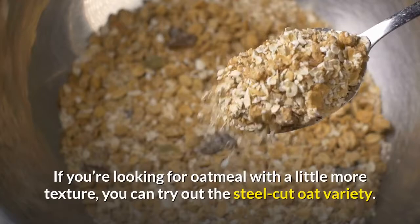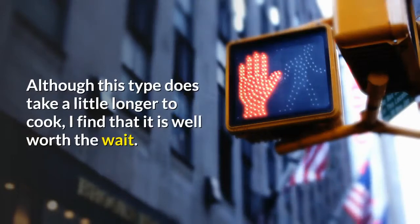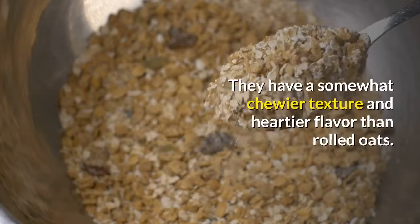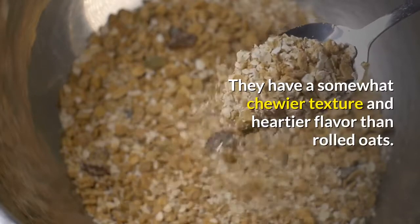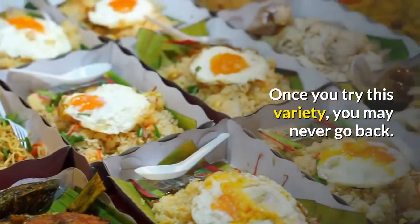If you're looking for oatmeal with a little more texture, you can try out the steel-cut oat variety. Although this type does take a little longer to cook, I find that it is well worth the wait. They have a somewhat chewier texture and heartier flavor than rolled oats. Once you try this variety, you may never go back.